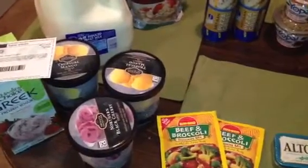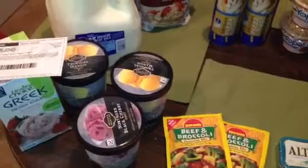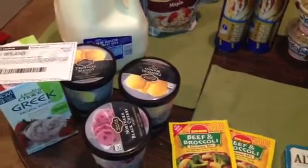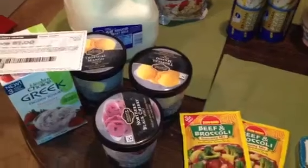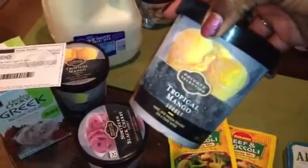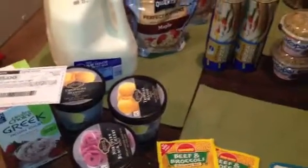We have a $3 off of 3 Private Selection item eCoupon. Private Selection is like the high-end Kroger brand. The Sorbet is on sale 4 for $5, or $1.25 each. When you use that $3 off of 3 eCoupon on Kroger.com it makes each one of these pints $0.25 each. I picked up 3 of those for $0.25 each — I thought that was a really good price for a pint of Sorbet.